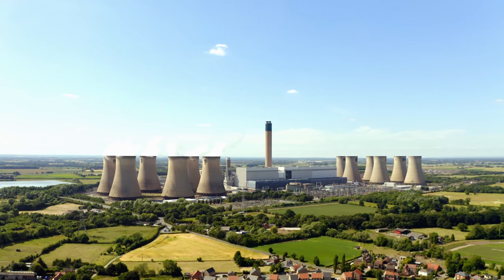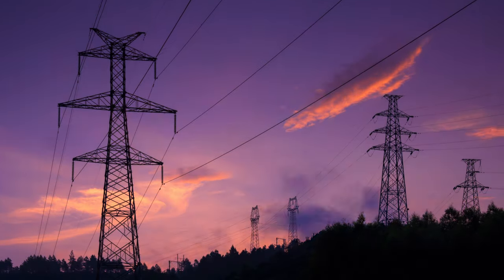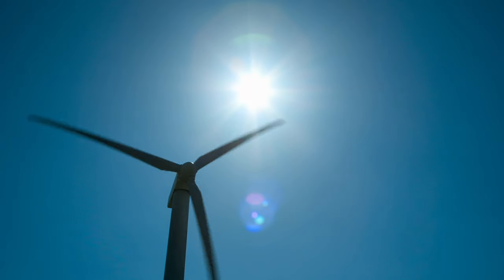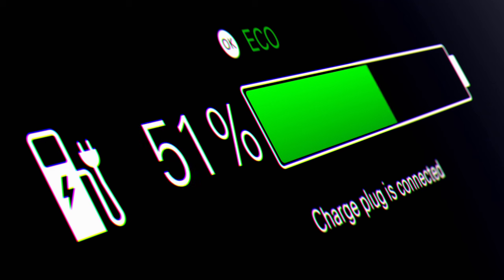Currently, we generate electricity by burning fossil fuels in a big power plant. That electricity gets transported to us in major cities, and we use that energy to power our homes. The grid at the moment is predominantly powered by fossil fuels, and where we need to be in the future is using mostly renewables — things like solar and wind, which are low carbon sources of electricity. But the problem with wind and solar is that they're intermittent: the sun shines and the wind blows at certain times when we don't need electricity, and when we do need it, it might not be available. The solution is to develop energy storage solutions like batteries, which can store that excess electricity and let us use it when we actually need it.